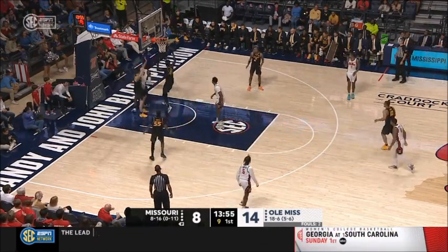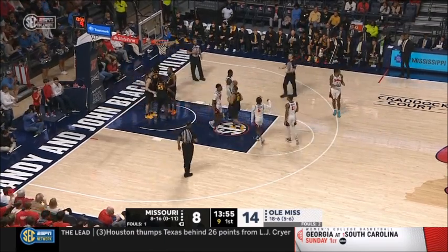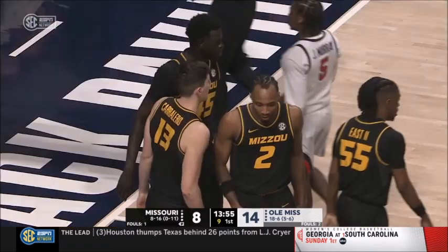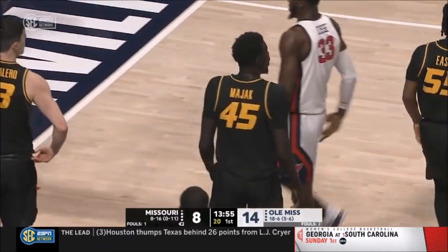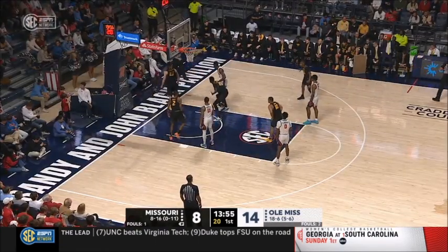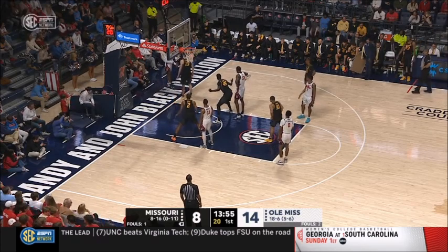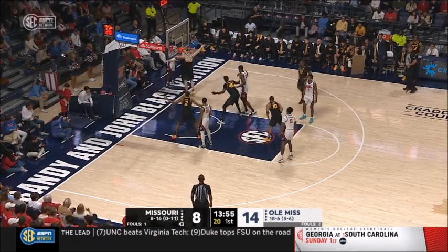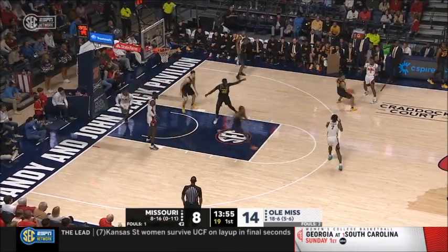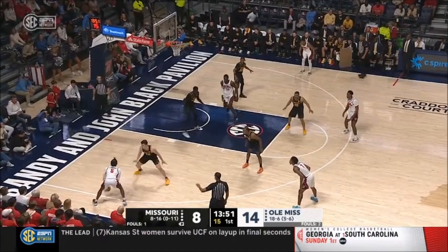Brandon Murray tried to float it inside to Musa Cissé; he was pushed as he tried to go up for the catch. That foul against Carolero Martin. Coming up on Tuesday night — SEC hoops: Missouri and Tennessee. I'll tell you more about that matchup a little bit later in the show.